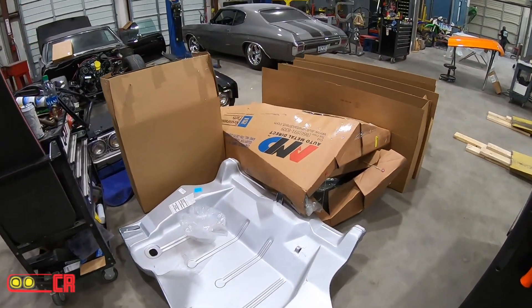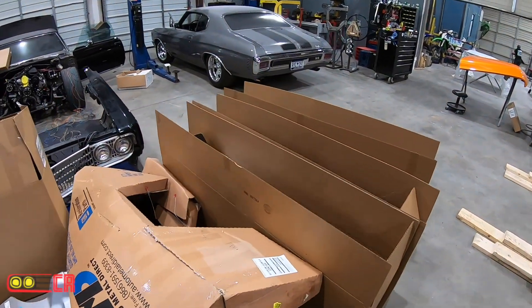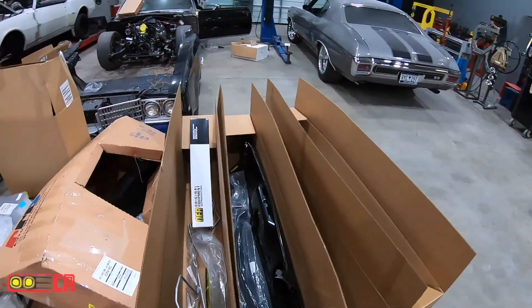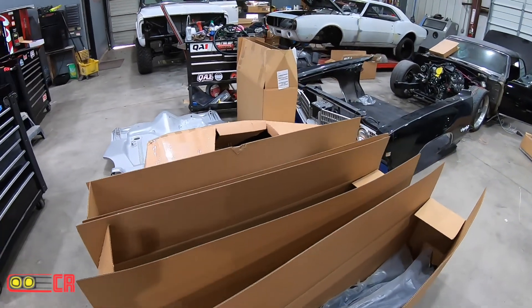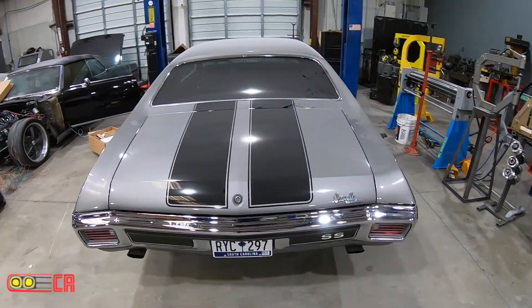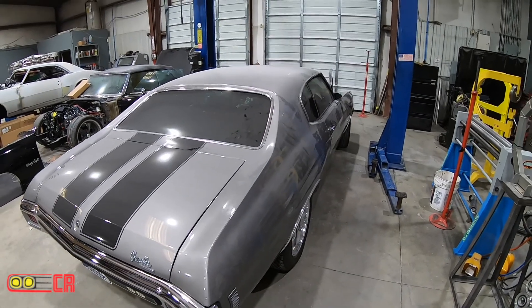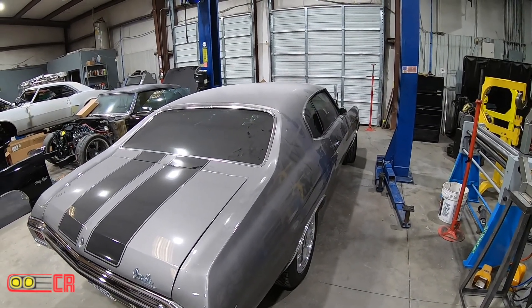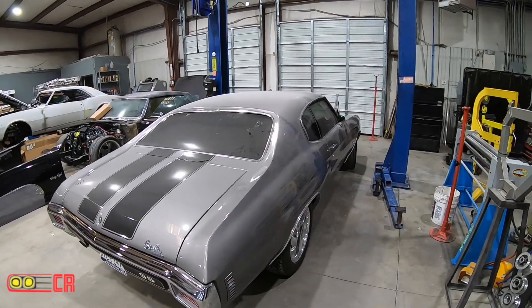Got a bunch of parts in from AMD Classic Muscle for a '73 Camaro. We got it out back — basically going to rebuild the whole back half of it. And finishing up on the Chevelle. Got the three-point harnesses in the back. Got to put the hood on it, clean it up, do a couple other minor things, and she'll be ready to go home by the end of the week.